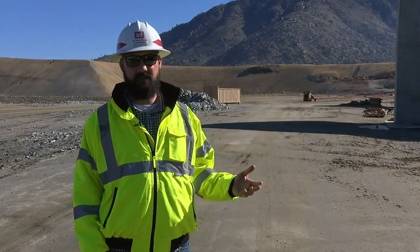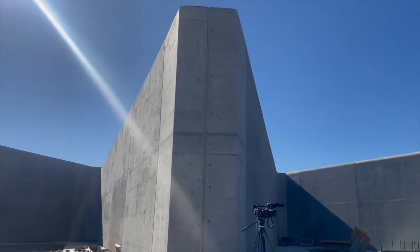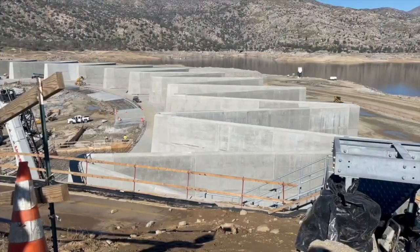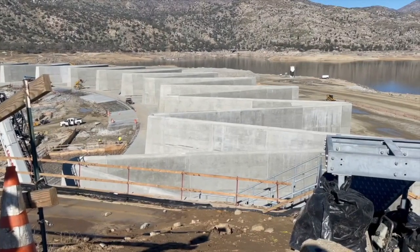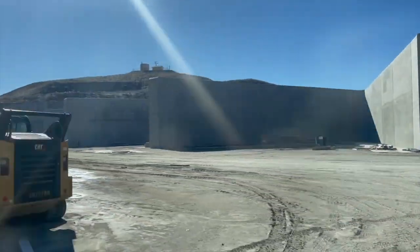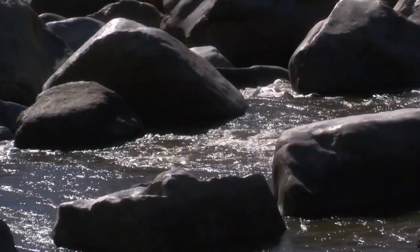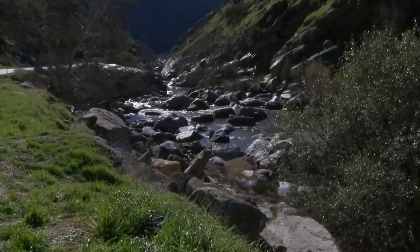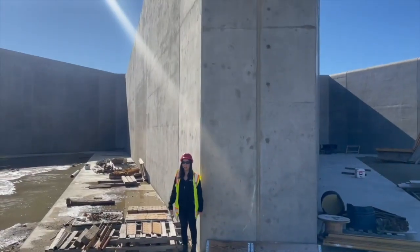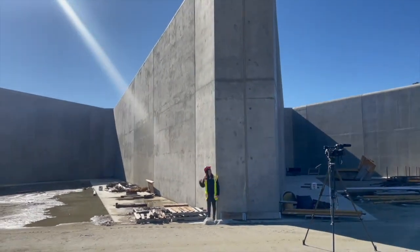We're standing on the upstream side of what we call the labyrinth weir — a control structure built at the head of the new emergency spillway. The 28-feet-tall zigzag wall helps with flood risk mitigation by slowing and controlling the water so that downstream communities like Bakersfield are protected in that rare event. And just to show how massive it is, this is me at five foot two standing next to it.